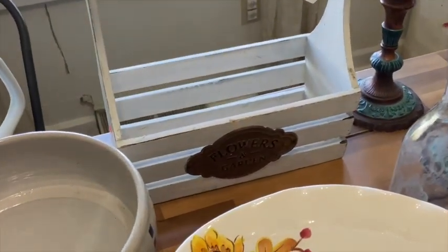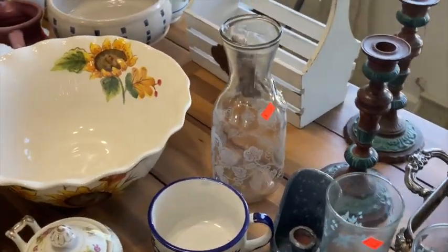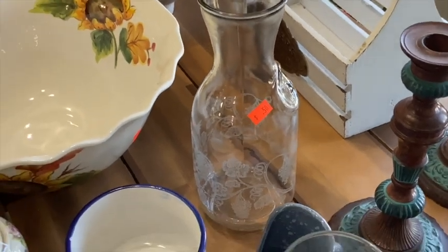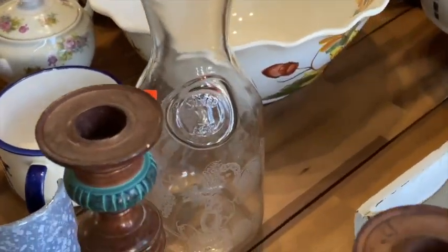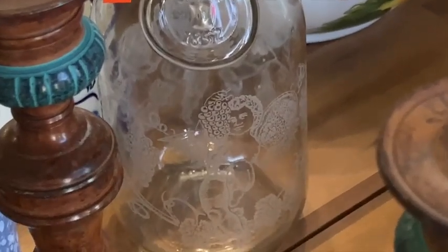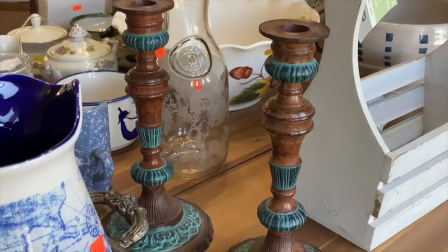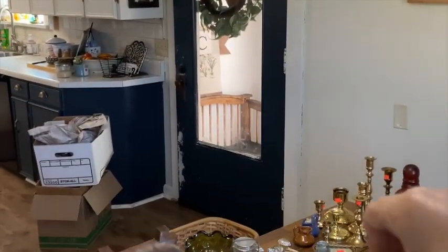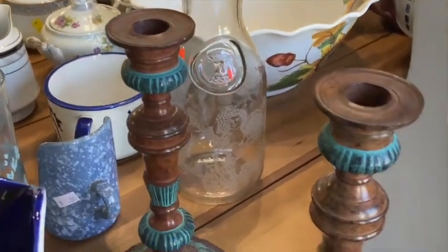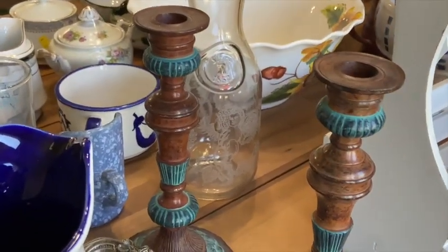A little flower garden basket — couldn't pass that up. There's also an old milk jug here. I paid 50 cents for it and found the same one online for $25 — really cool with the cherubs on it. And then these candlestick holders — what I saw online says they're cast iron, though I'm not exactly sure. They are very heavy duty. If you don't have candles in them, they could double as a weapon. I found similar candlestick holders online for $40; I paid a dollar a piece.